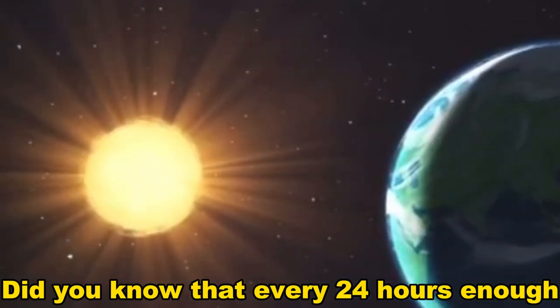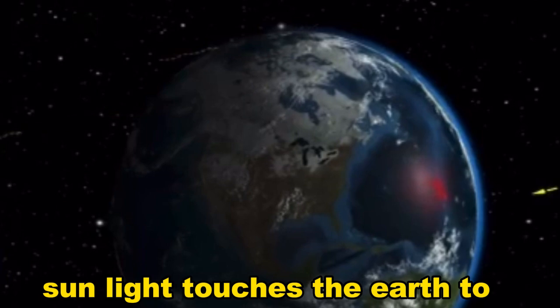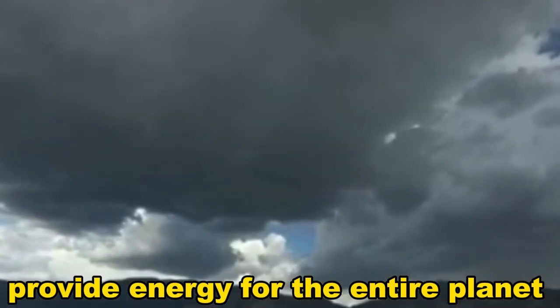Did you know that every 24 hours, enough sunlight touches the Earth to provide energy for the entire planet?